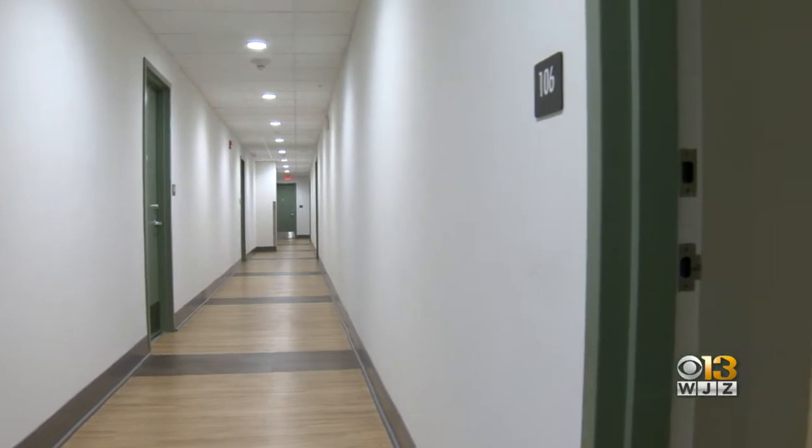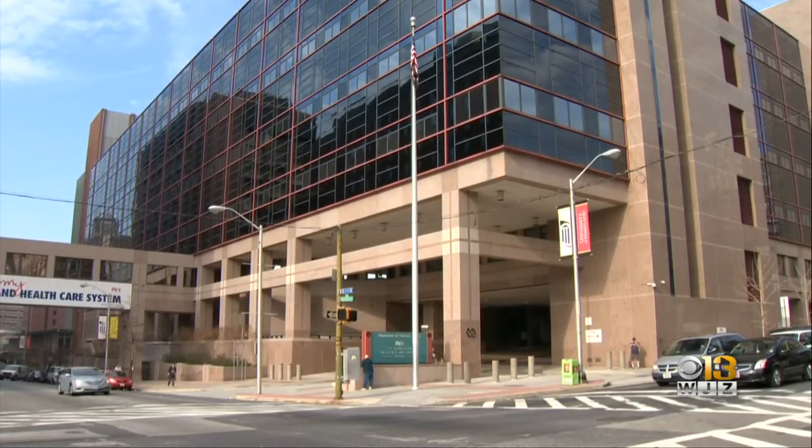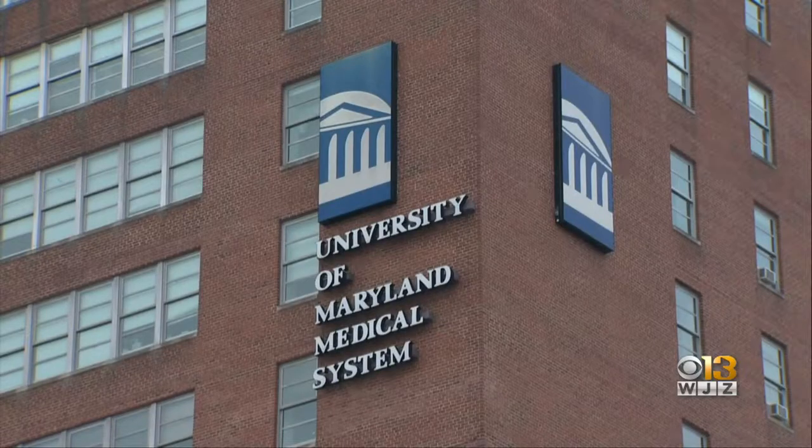A lot of times, when you get out of the military, you can get very disconnected. The building is also just blocks away from the Baltimore VA and the University of Maryland Medical Center, both providing critical care for veterans.